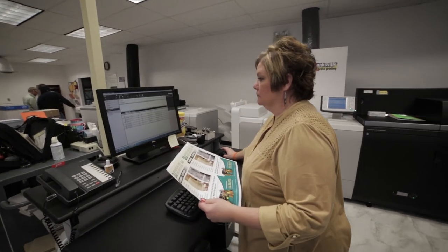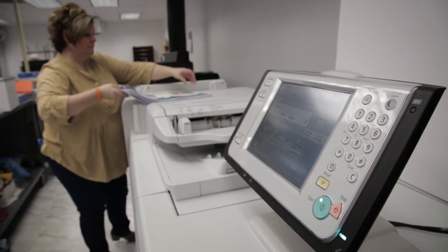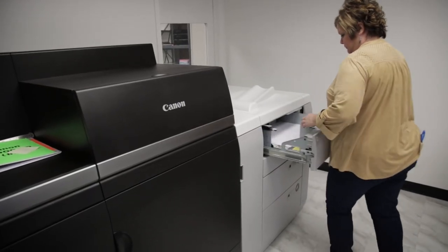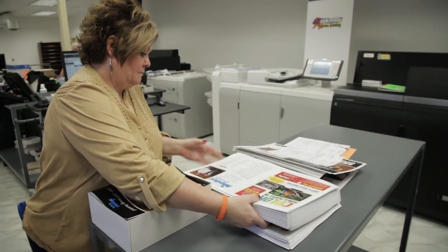I would recommend the Canon C-10,000 for their quality. I would recommend them for their production — they're very easy to use. If you have a problem, you call a service rep. If he doesn't have an answer, he's going to find one. He'll be down here in a heartbeat if something's wrong. Canon is a partner to us.